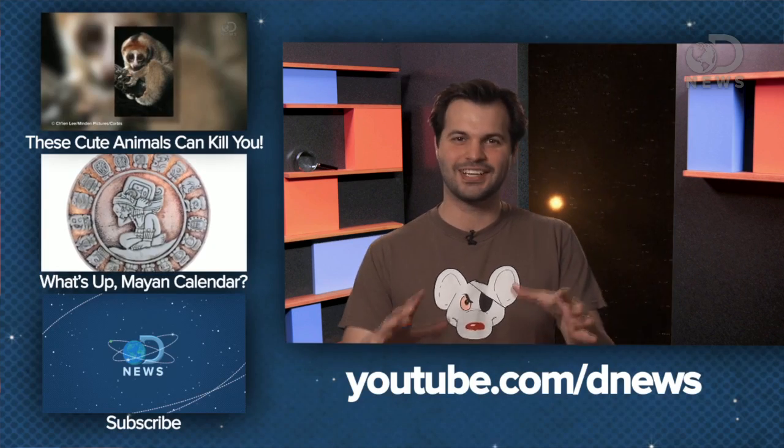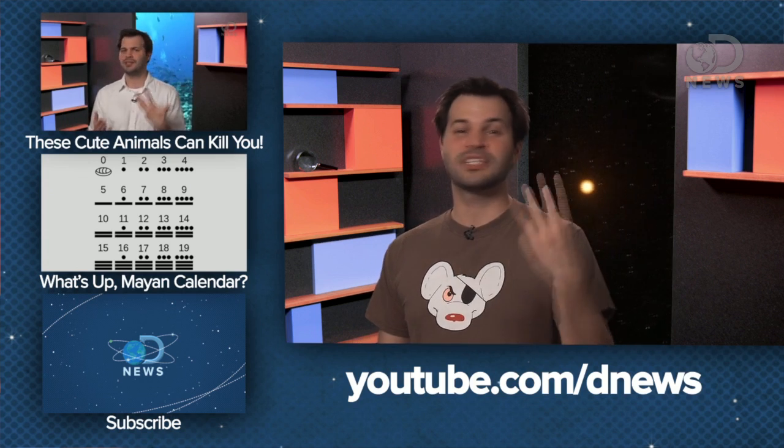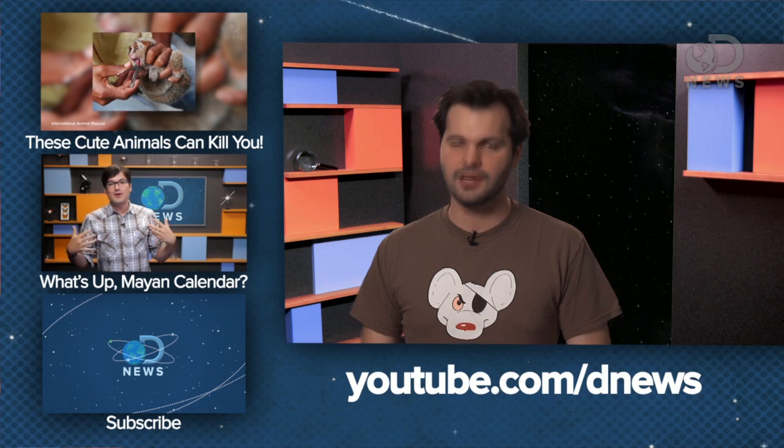Do you have a favorite tale from the canon of science miracles? Share it with us in the comments below. DNews makes three videos a day, so make sure you subscribe because you wouldn't want to miss apocalypse week.